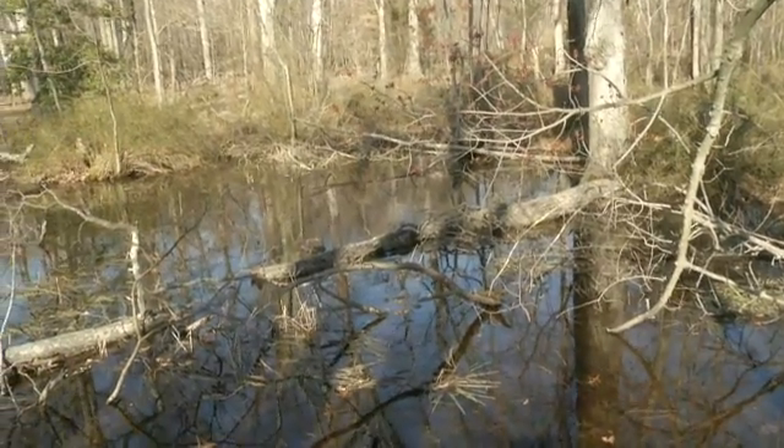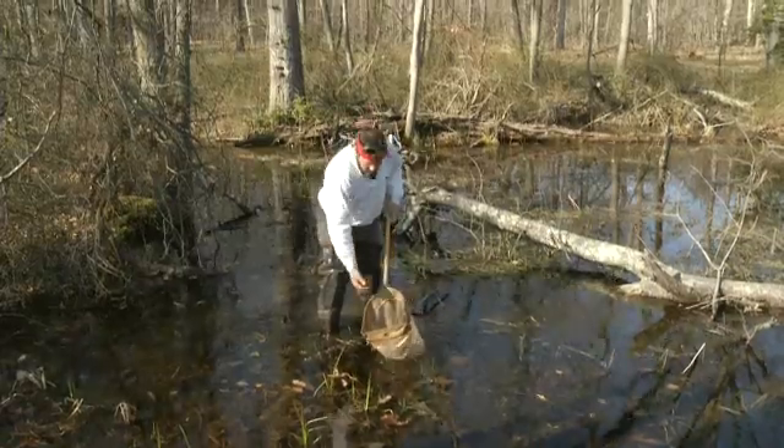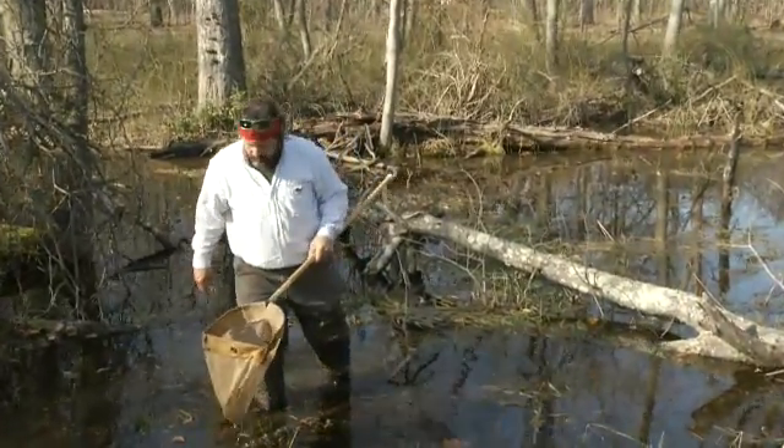We call them a vernal pool because vernal means spring, and it's in the springtime when these aquatic environments — these wetlands — are the most full of water and teeming with all kinds of living organisms: invertebrates, aquatic insects, amphibians. That's when they're at their peak of activity.